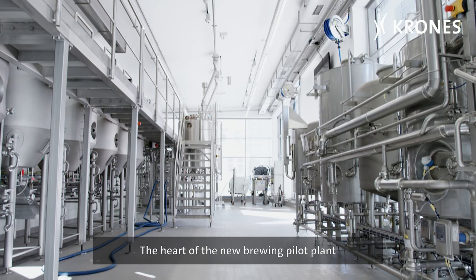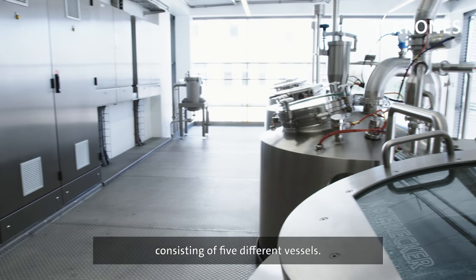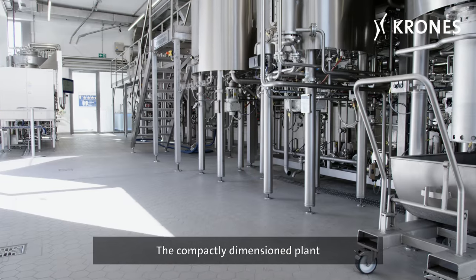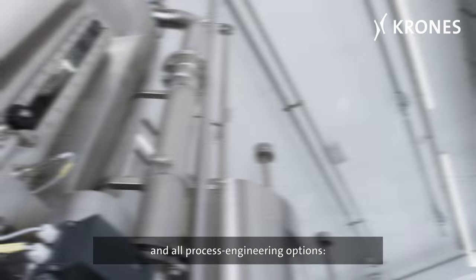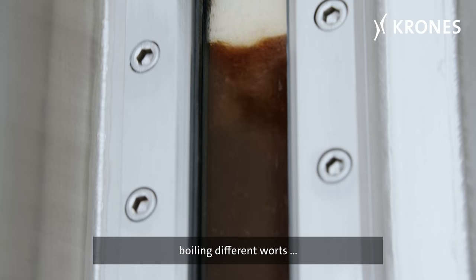The heart of the new Brewing Pilot Plant is a five hectolitre brew house consisting of five different vessels. The compactly dimensioned plant offers maximized flexibility and all process engineering options, filtering out different particles and boiling different worts.